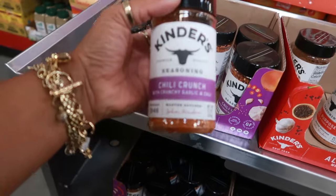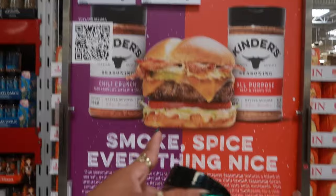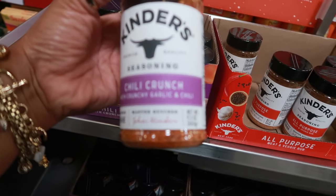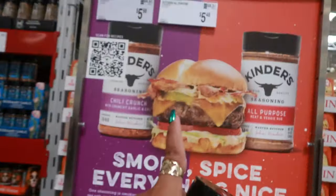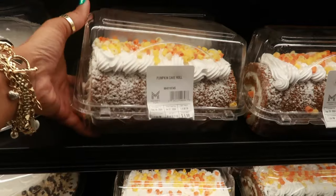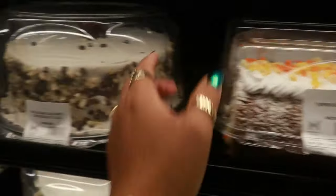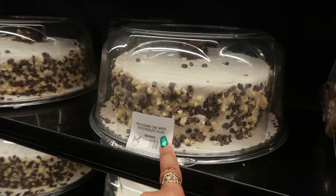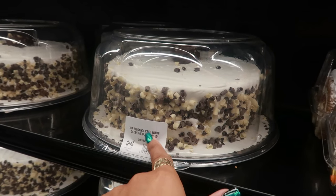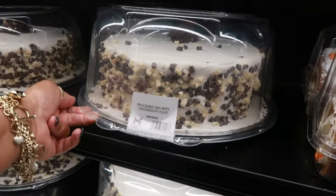I wanted to see this little sign — the chili crunch is $5.98, and the Butcher's all-purpose is $5.48. Chili crunch with crunchy garlic and chili — that might be good on a burger. Here's a pumpkin cake roll for $8.98 — looks pretty good. And there's a 10-inch elegance cake, white cake with chocolate filling, for $16.98.